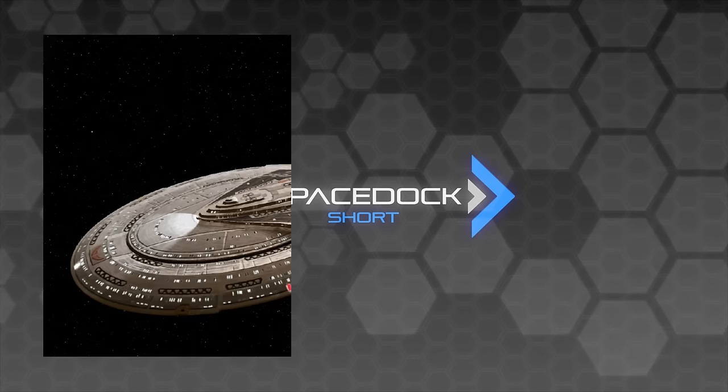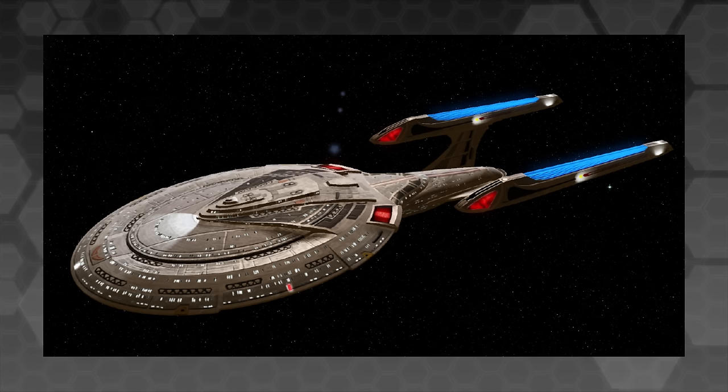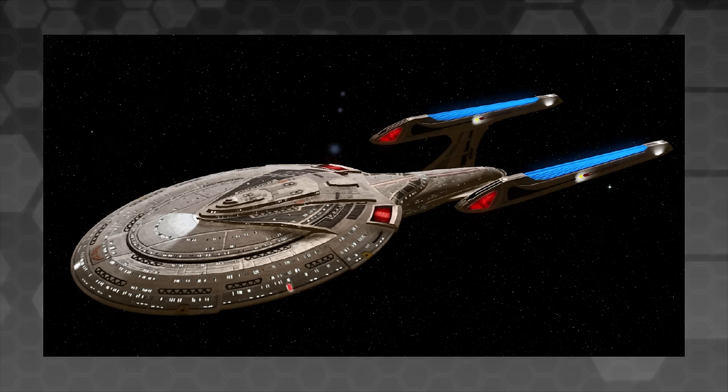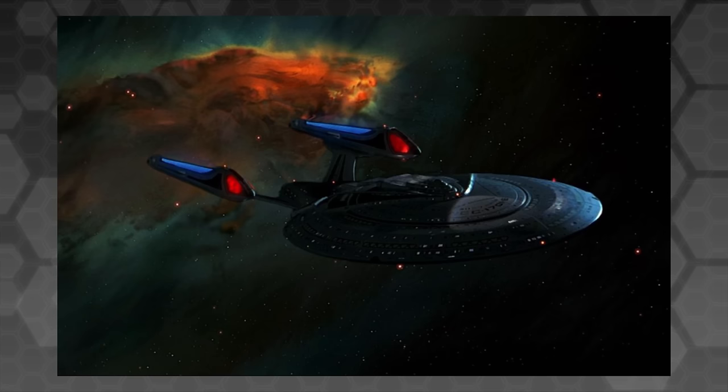In second place, the Awesome Sovereign Class. This is the class of the Federation flagship, the Enterprise E — my favourite of all the Enterprise classes that we see across the course of Star Trek. It has one of the slickest and most sophisticated looking designs in the Star Trek franchise: very flat and long, with a seamless transition between its secondary hull and its saucer section, and long swept pylons connecting to the nacelles.